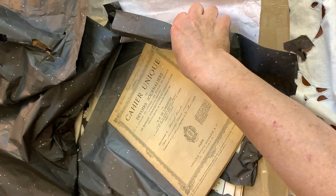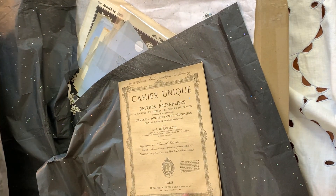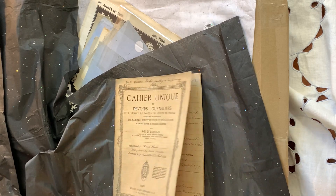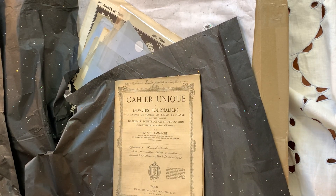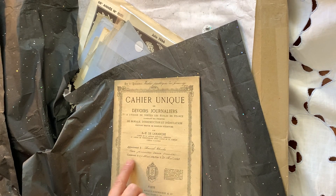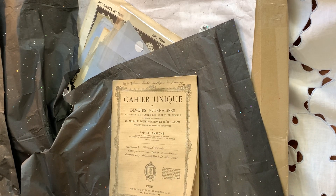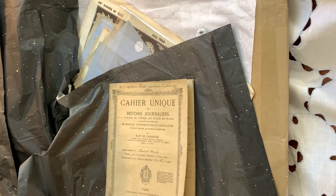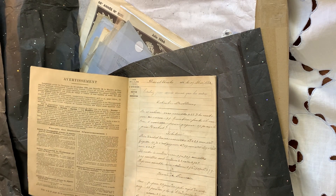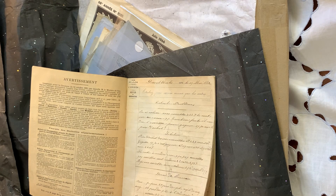Let's see what else we have here. A homework notebook — 'Devoir journalier.' This is cool — feel the paper? You can tell how old this is. 1883, it says here. It started on the 19th of May, 1883, and it ended the 30th of May, 1883 — that was like two weeks. Wow, that is amazing. It's truly an antique — more than 100 years old. I feel like I should be wearing gloves. And then we cut all this stuff up and reuse it.